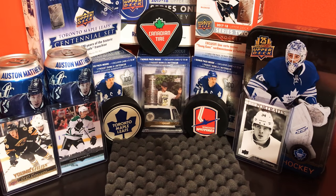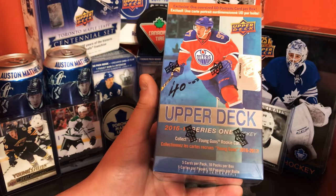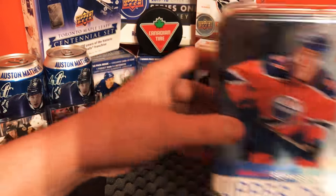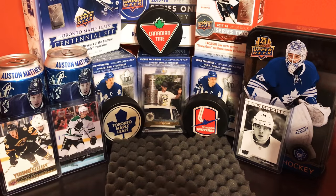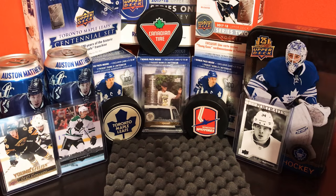We've got Upper Deck Series One 2016-17 blaster, we do have the tin, and a special third product — SP Game Used edition. I'm addicted to these. All right, let's get into it, gotta get my gloves on.